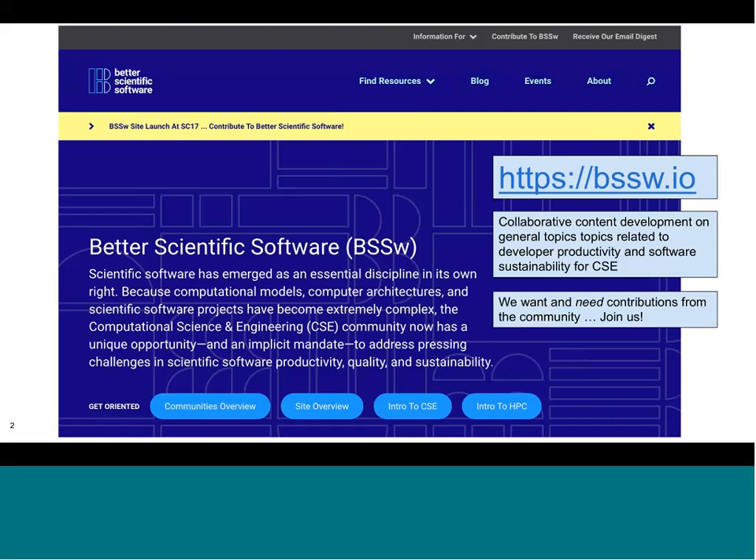Software oftentimes does not get the focused attention it deserves — it's considered on the side, behind the scenes, as our communities work toward scientific discoveries. We believe, with many others in the international community, that more attention needs to be focused on improving the quality of our software and improving collaborations among computational science and engineering researchers working on software.